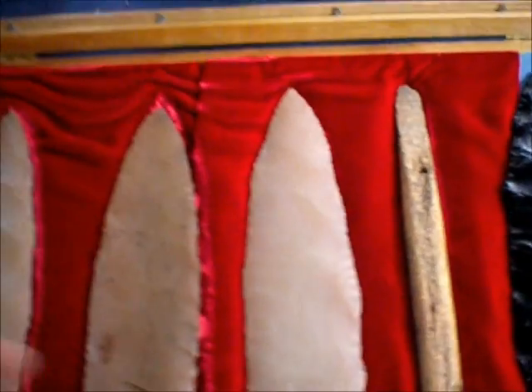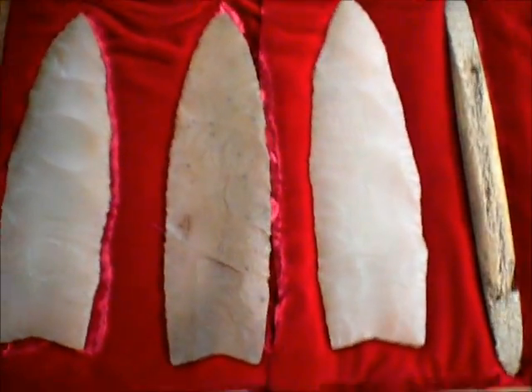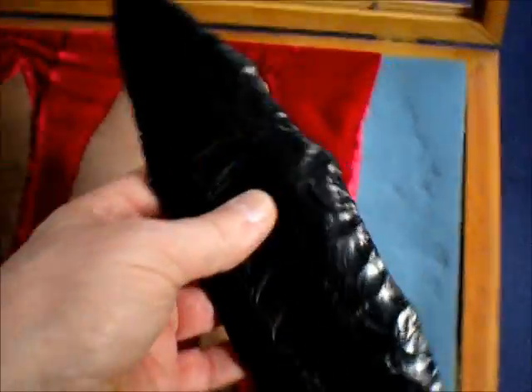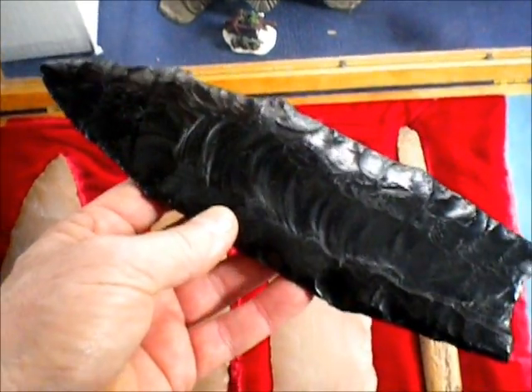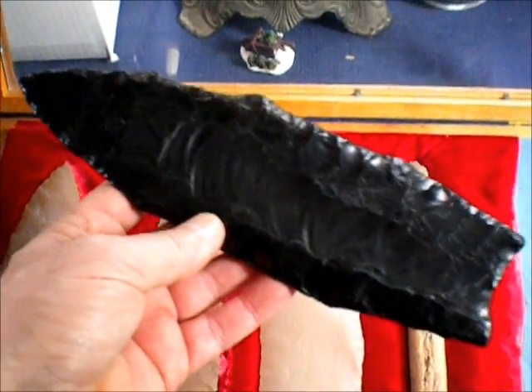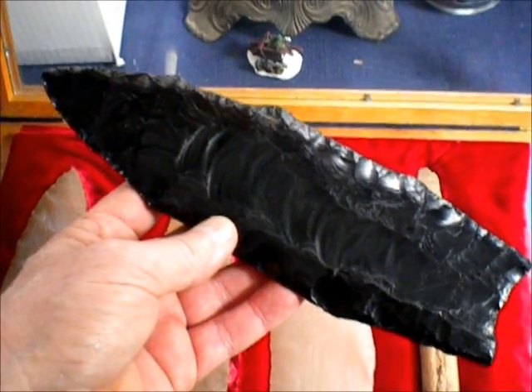That was pretty exciting stuff, and I didn't realize at the time how important it really was, but as the years have gone by I've thought about it quite a lot. Recently, this point here has been talked about a lot on Paleo Planet. This is one of the first casts that was made of it — this is the Roots Clovis point, and it was supposedly found somewhere not too far from the Wenatchee site, up on Badger Mountain.